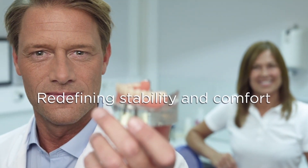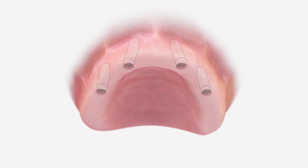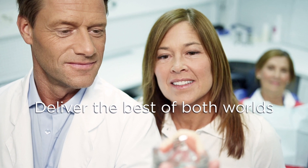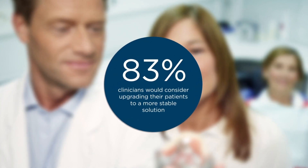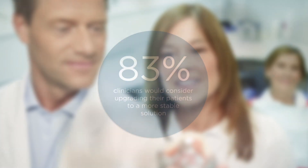This innovative concept is redefining stability and comfort for edentulous patients while providing aesthetic solutions with indicated non-compromising lip and cheek support. Supported on four or more implants and through the use of parallel conical abutments, you can deliver the best of both worlds — fixed and removable — a prosthesis with fixed stability combined with removable convenience, delivering greater satisfaction to patients looking for a more stable solution.